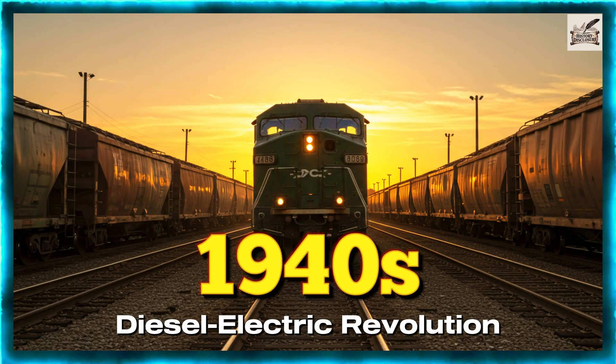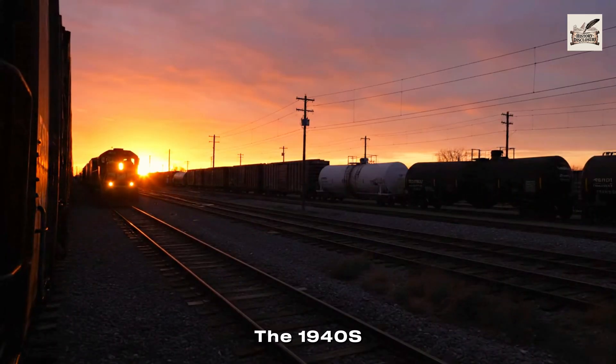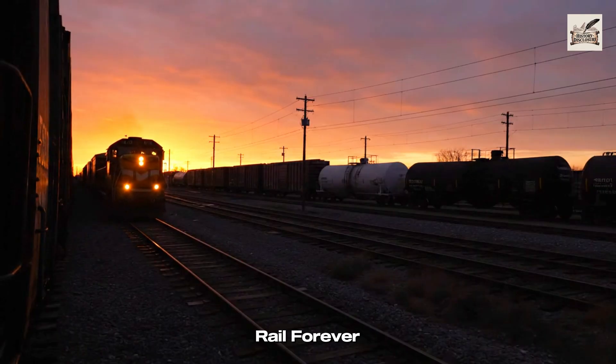1940s: Diesel Electric Revolution. Then came the 1940s, the diesel electric revolution that changed American rail forever.